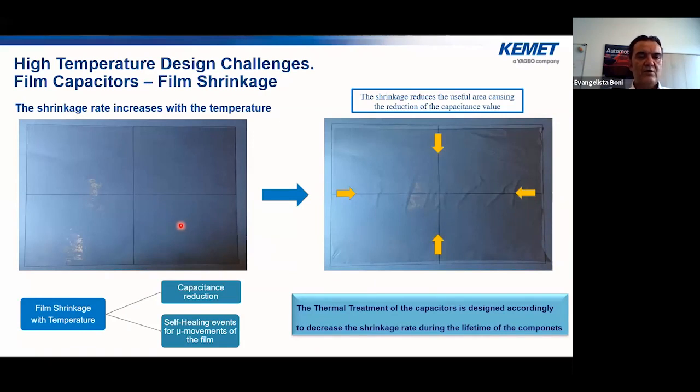For film shrinkage: the plastic film is initially stretched in transversal and longitudinal directions during manufacturing. When submitted to temperature, the film tends to return toward its original thickness — it shrinks, reducing area and increasing thickness, causing a slight capacitance drop. This micro-movement also increases self-healing events. KEMET's solution was to work deeply on the thermal treatment of the capacitor to freeze, as much as possible, the mechanical movement of the film with temperature.